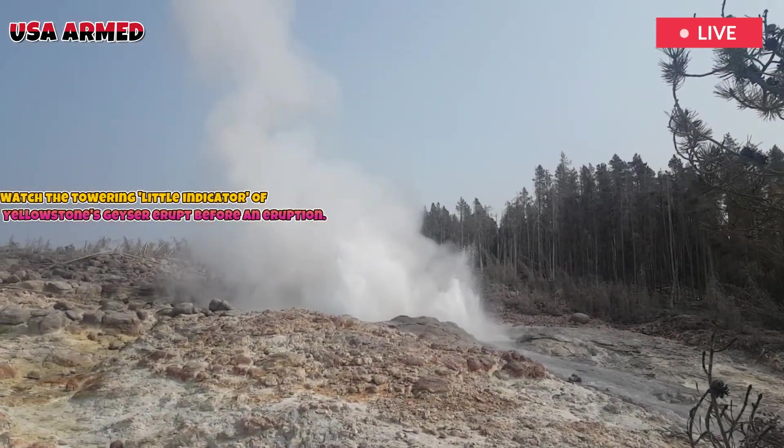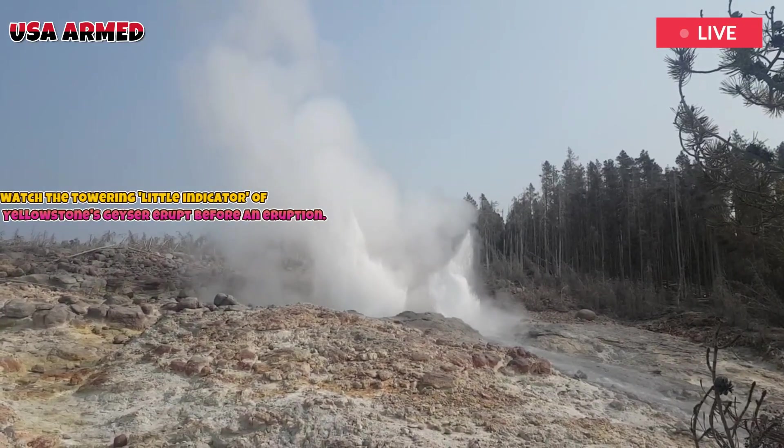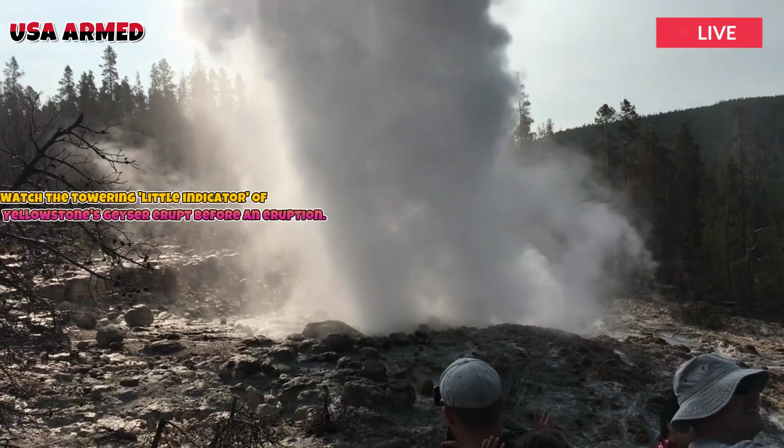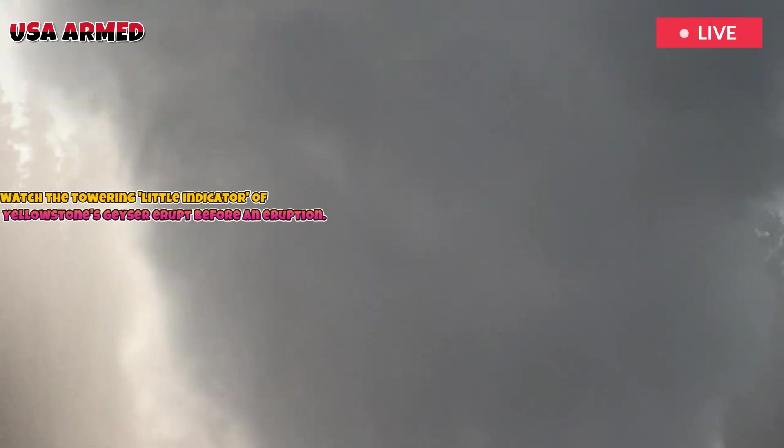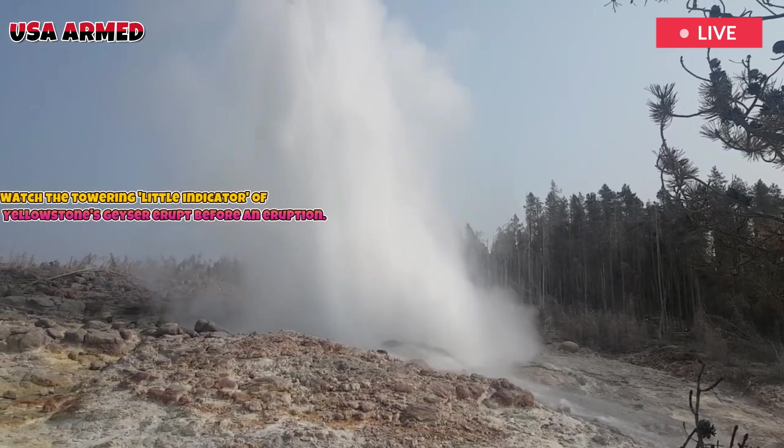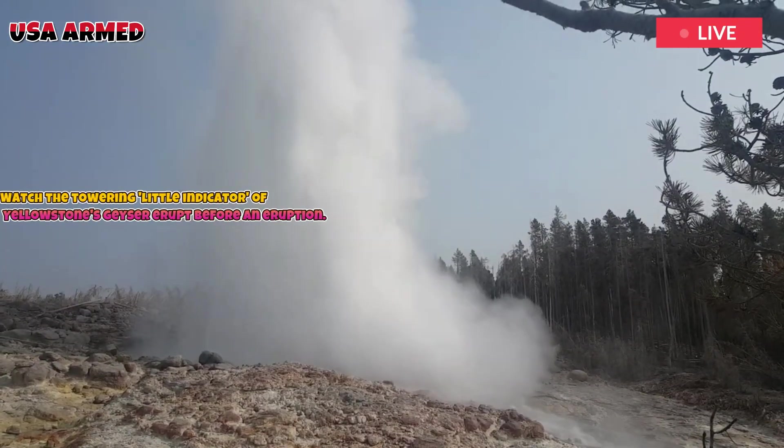It's no wonder that many photographers and nature enthusiasts consider Beehive one of the hidden gems among Yellowstone's hundreds of geysers. Beehive Geyser is a symbol of both the beauty and unpredictability of Yellowstone's natural world.